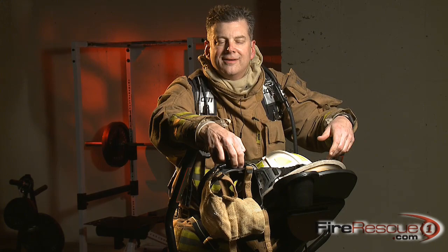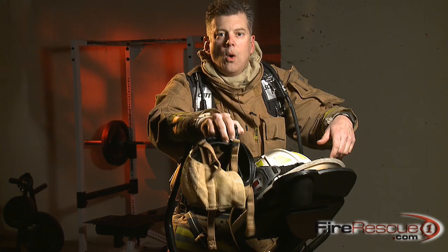Hi, I'm Ernie Rhodes and welcome to FireGround. Today you're probably wondering what I'm doing on this elliptical trainer. What I want to show you today is demonstrate the importance of conserving your air when your low air alarm goes off and you become trapped in a fire.